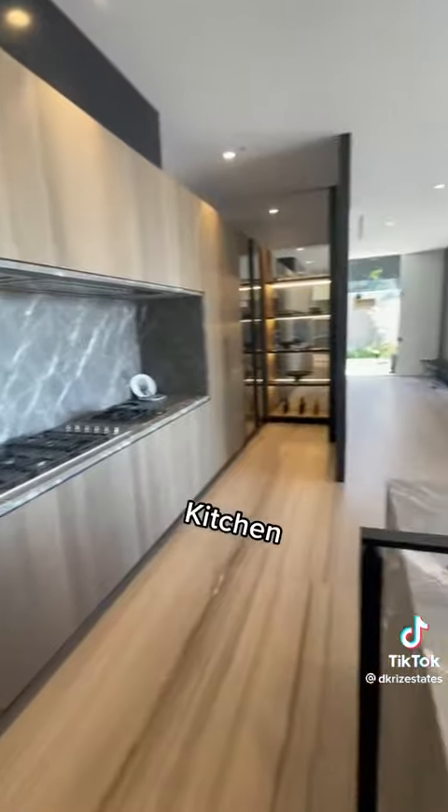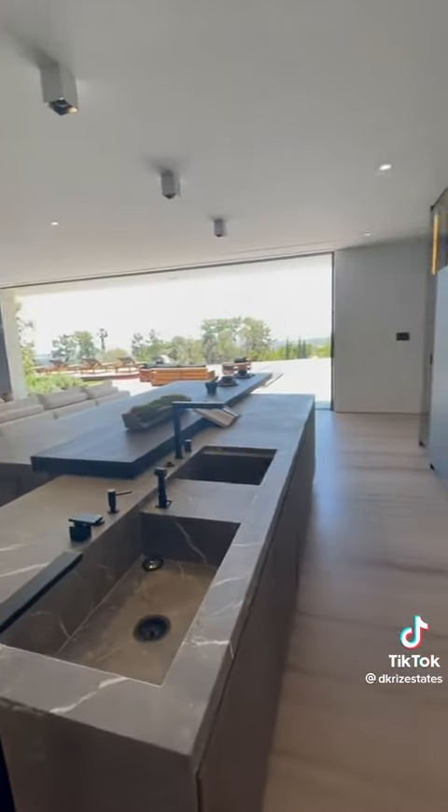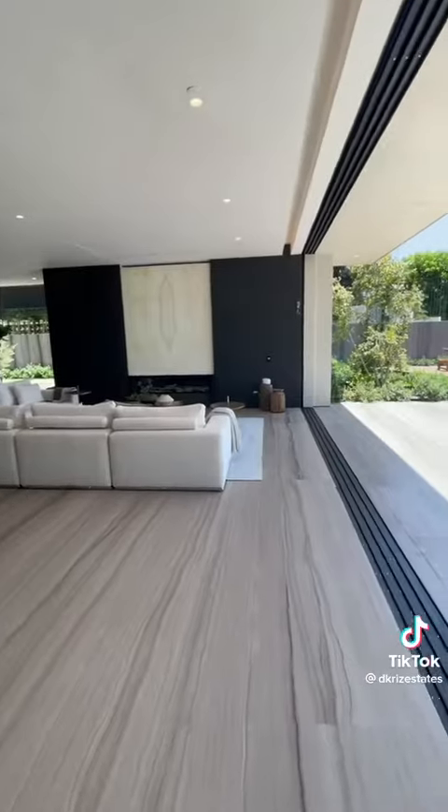Here into the kitchen with a minimalist look and custom cabinetry — it's open to the formal living room and then through those pocket doors that you see into the backyard.